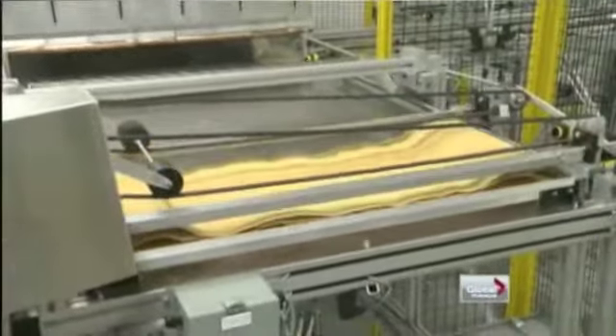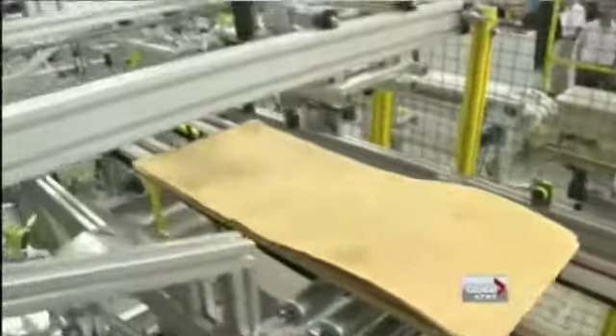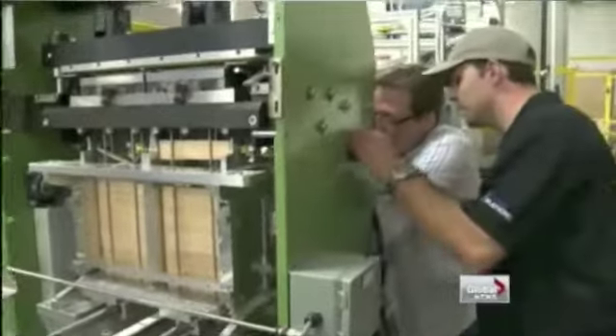There's nothing else quite like it in the world. This particular machine was a concept on a napkin, for lack of a better term, eight months ago. We had nothing — we had a blank computer screen.